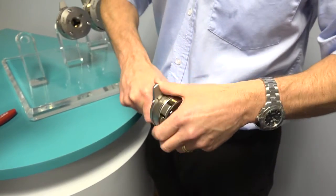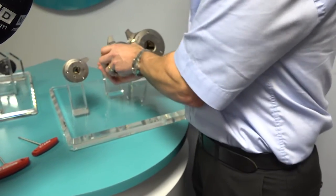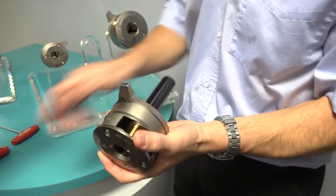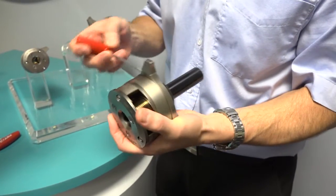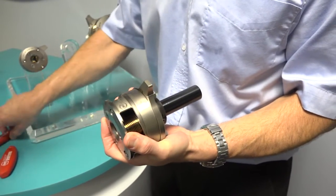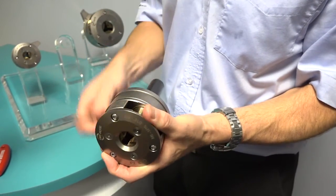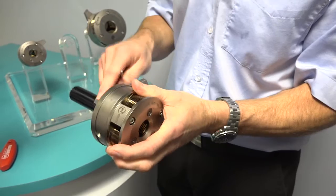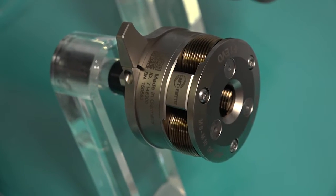So swarf can't get in there. If I show you on the bigger head, this closing clip here — normally in the past it's been fixed in one position, but now it's infinitely adjustable, so you don't need to put different flats on different places. It's a far more user-friendly process than it was before.